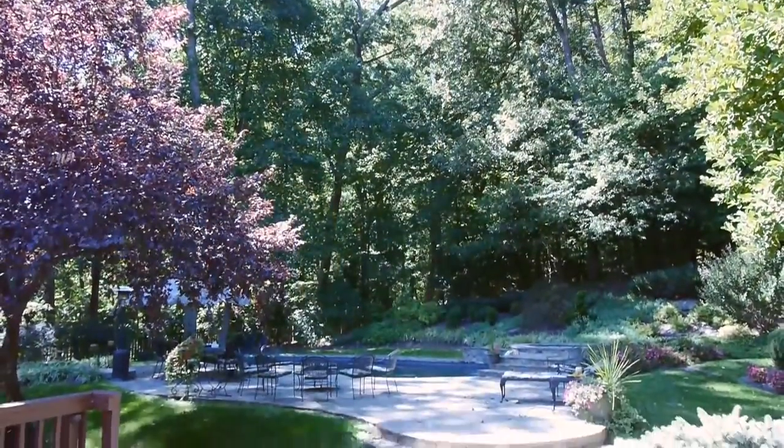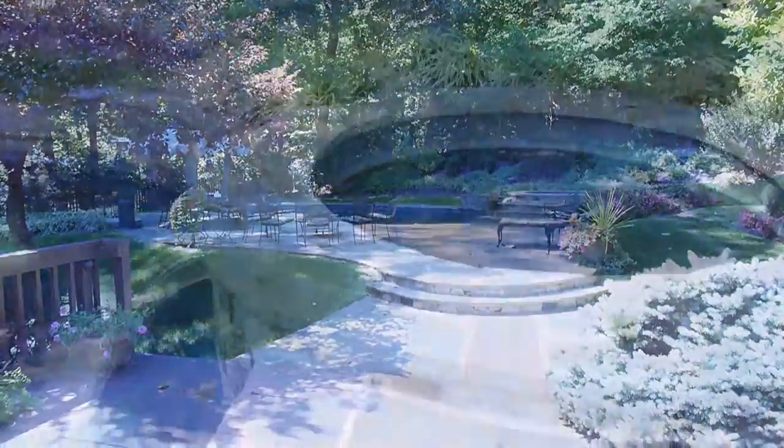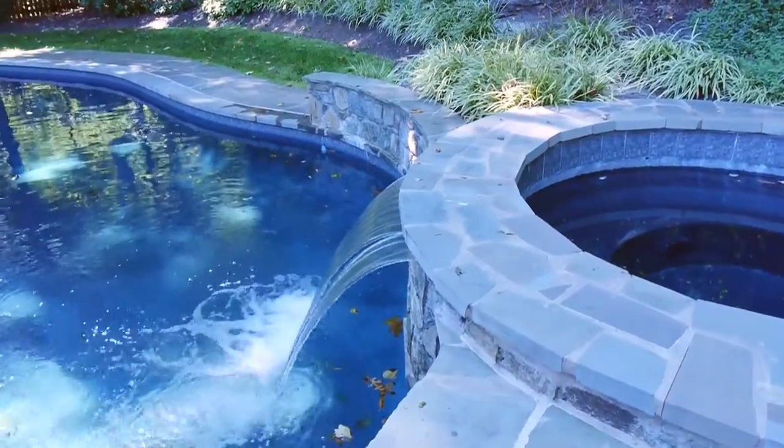It is also only a short distance to Great Falls Village and both River Bend and Great Falls Parks, where there is a multitude of recreational activities available.